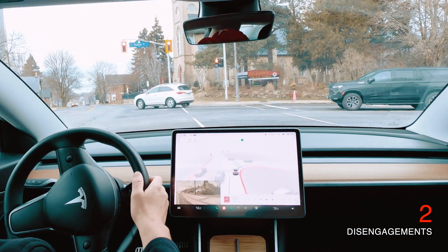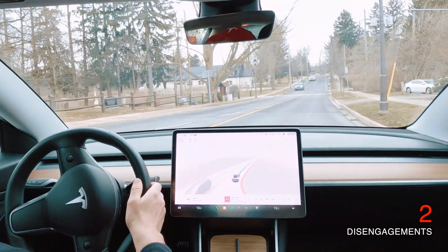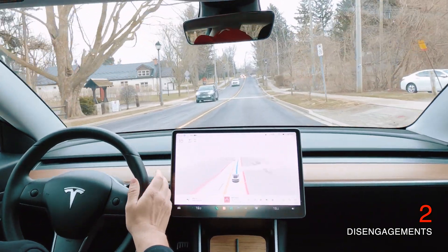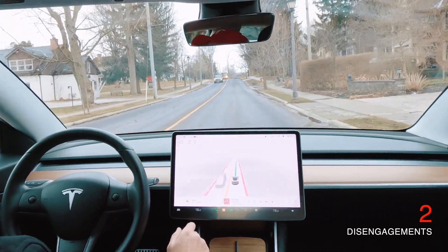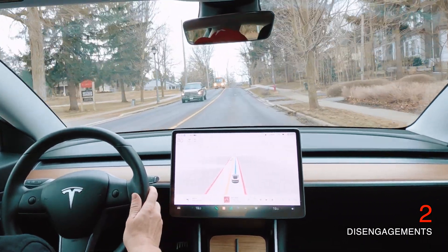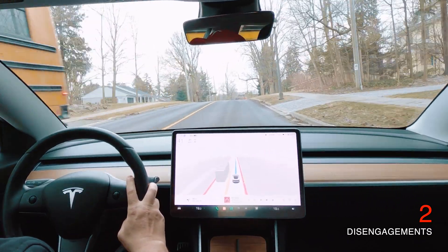Here we are with another right turn. The light just turned green, so it handled that really smoothly. With these FSD beta videos, let me know in the comments what you guys like and what you don't like. I obviously haven't made these types of videos before, so just let me know what you want to see and I'll make it happen.